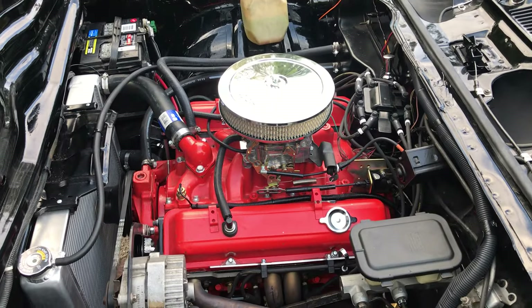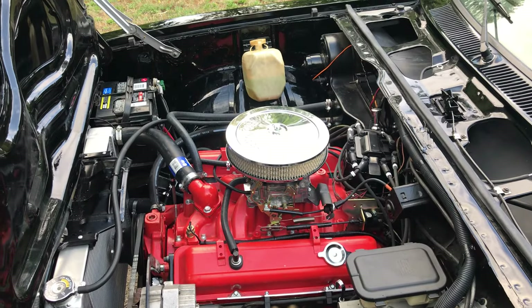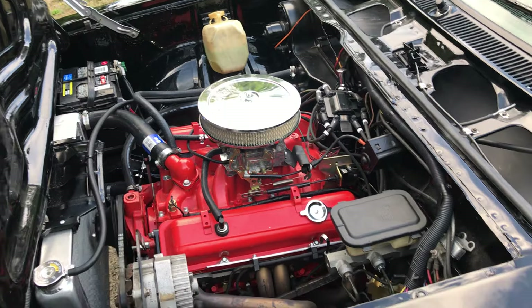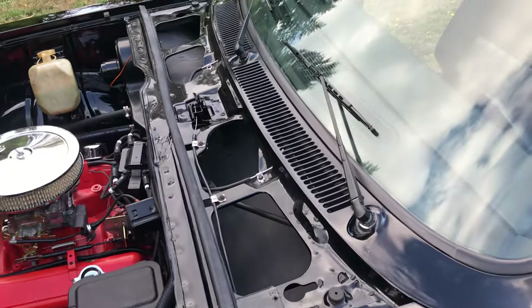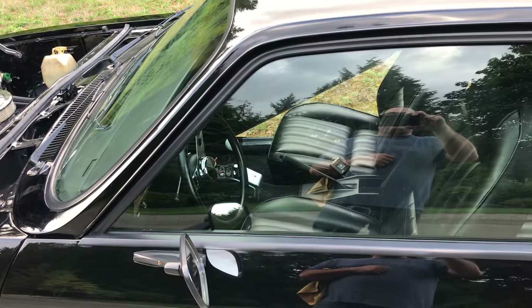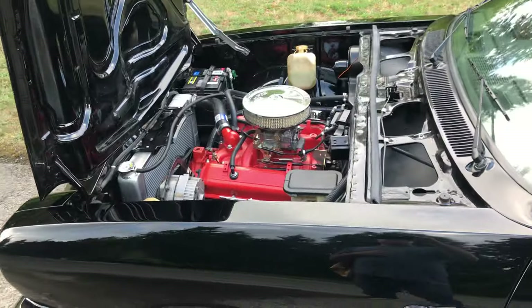The V8 is a 327 out of a passenger car — I think it's from a '63 Impala — but I did not build the motor. A friend of mine had it in the shop and gave it to me. It has a Turbo 350 automatic transmission. I wasn't able to figure out how to do a manual without hacking up the firewall and floor, which I didn't want to do.